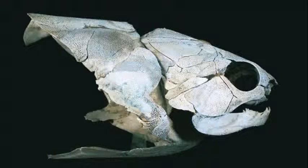Ahlberg also found that each placoderm had two pairs of muscles reaching from its shoulder girdle to the top of its head. These muscles would have pulled the head up and down with the help of a hinge joint linking the head to the shoulders.